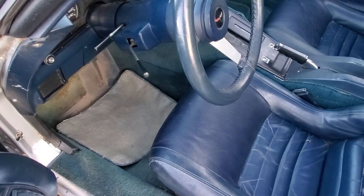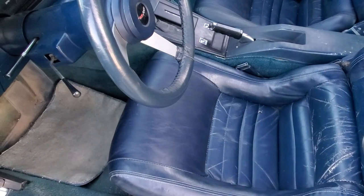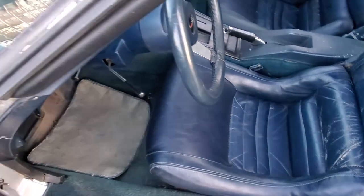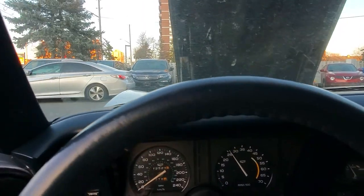So these are the keys. The circular ones are to open the doors, and the square or rectangular one is to start the ignition and start the engine.